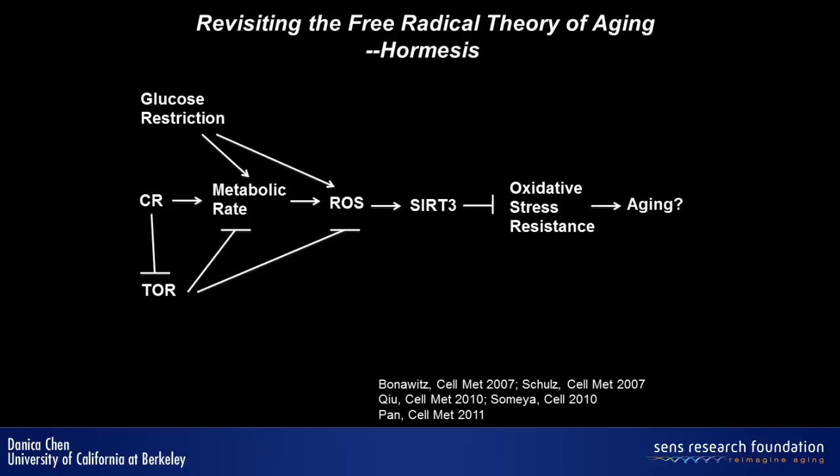It seems that a number of anti-aging interventions — such as calorie restriction, glucose restriction, and TOR inhibition — all converge at the level of increasing metabolic rate and increasing ROS production, and this can create a stress-resistant program in cells. We think SIR3 is part of this stress-resistant response, which may have implications in aging. We don't yet know whether SIR3 is required for lifespan extension during calorie restriction, but the question is whether it has any physiological relevance — and I have to say, yes, absolutely.